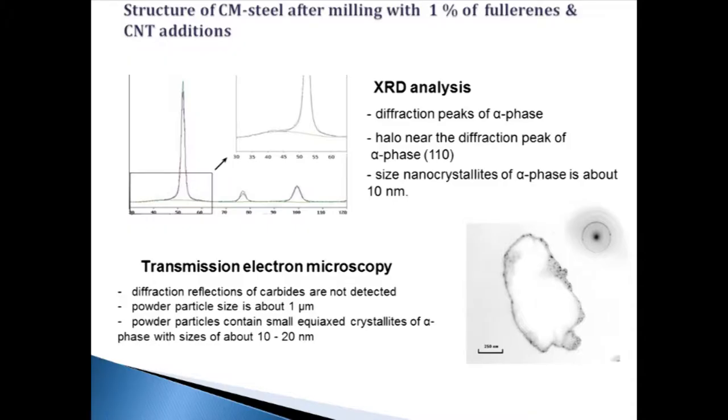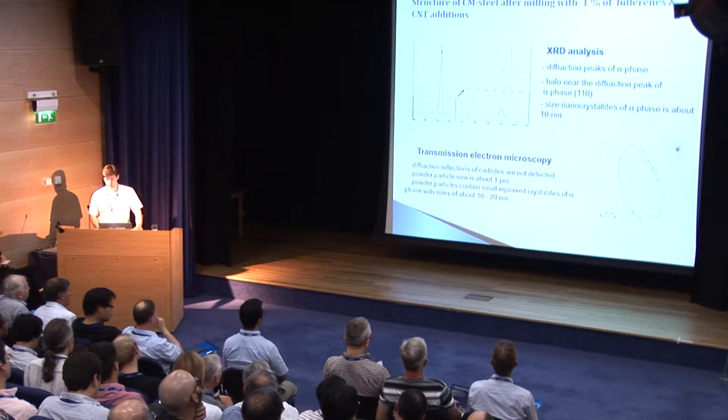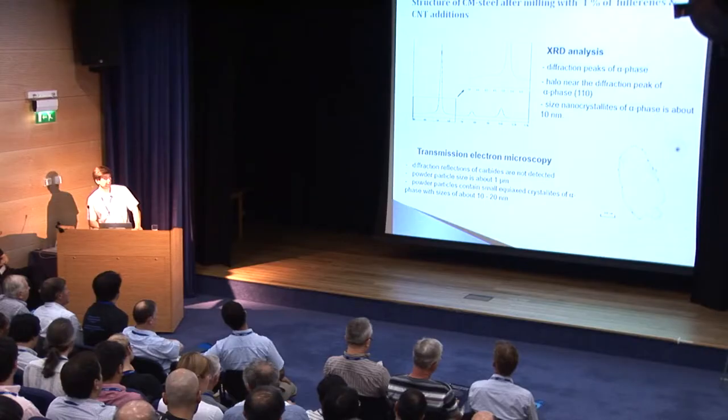For the structure of chromium-molybdenum steel after milling with 1% fullerene and carbon nanotube addition, X-ray diffraction data shows the formation of only a weak halo near the 110 reflection of alpha phase — the same halo observed at the initial stage of milling with 5% addition. TEM data shows that diffraction reflections of carbides are not detected. Powder particle size is about 1 micrometer, containing small equiaxed crystallites of alpha phase with size about 10 to 20 nanometers.